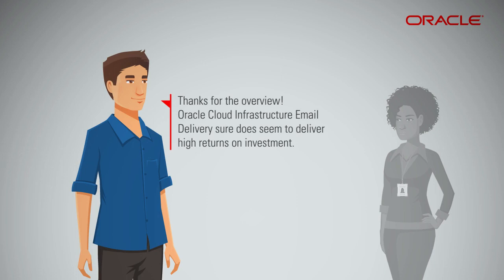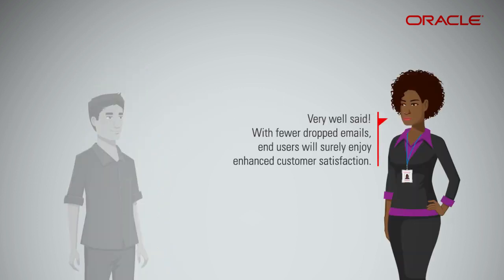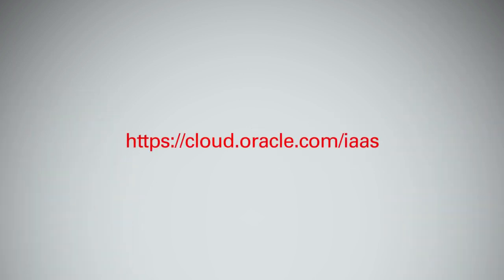Oracle Cloud Infrastructure email delivery sure does seem to deliver high returns on investment. Very well said. With fewer dropped emails, end users will surely enjoy enhanced customer satisfaction. Please go to the Oracle Cloud Infrastructure portal to learn more. Be sure to sign up for the free trial and get started right away.